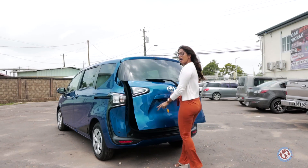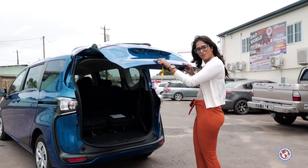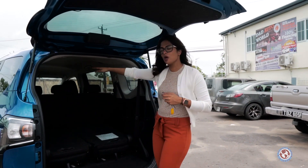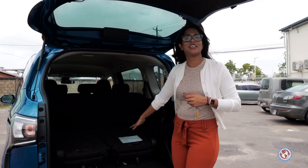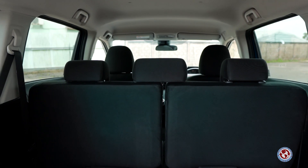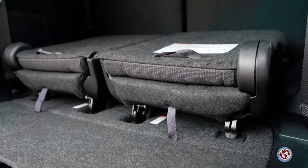The Toyota Sienta is ideal for cargo carrying as well as passenger carrying. As you can see, the seating division is two seats, three seats, and then two seats again. The middle seats can go forward to give you even more room to carry any form of cargo you may have.